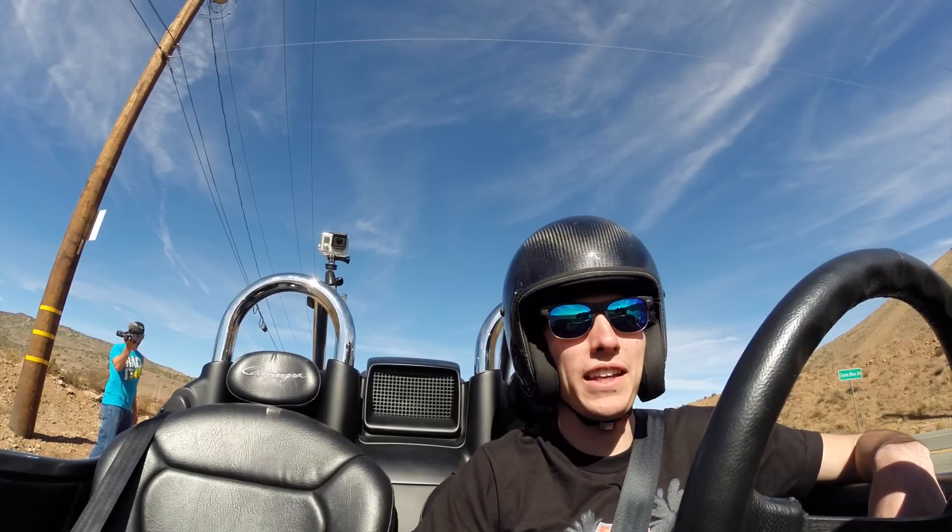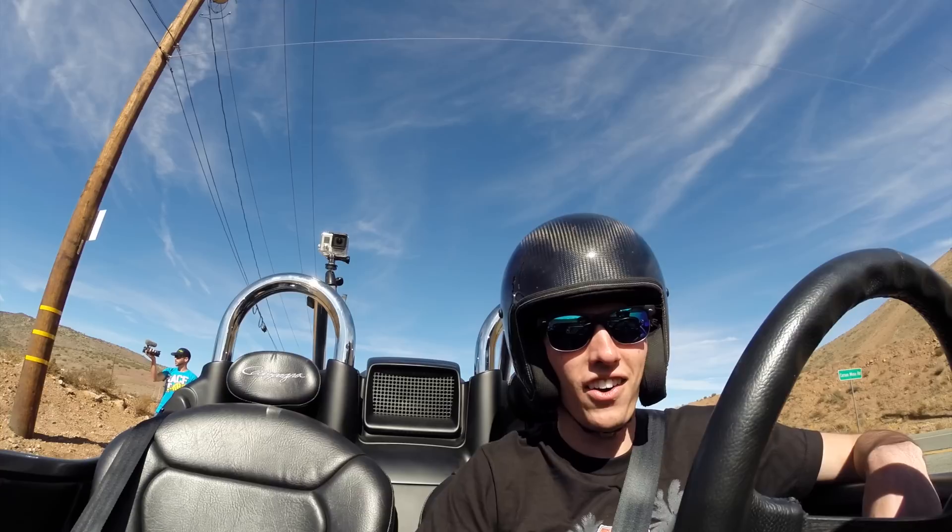Hello everyone and welcome. We are in the Campania V13R and you're not going to really hear much once I start this, so it's probably just going to be a voiceover. Let's go have some fun. It's kind of a cool car — there are definitely some things I would change — but we found a good road so we're gonna go hopefully tear it up.